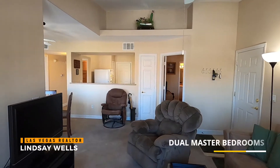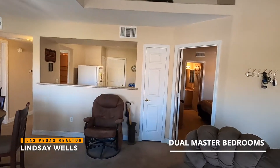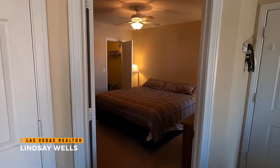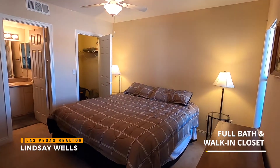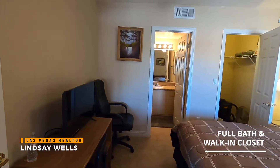This is a nice split master unit. Right over here we have one of the bedrooms. Both are very spacious — each one has its own walk-in closet and each one has its own bathroom, as you can see right there.